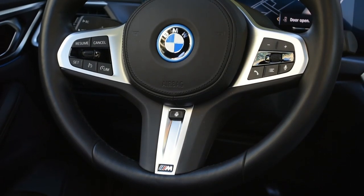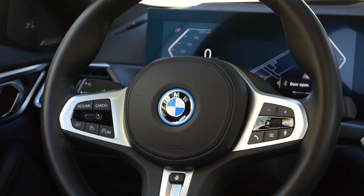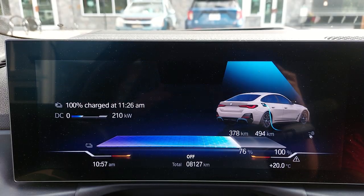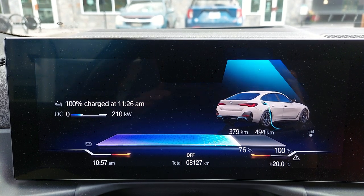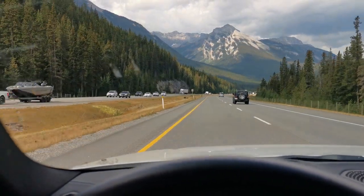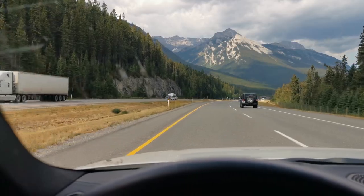The i4's 84-kilowatt-hour battery provides a real-world range of around 480 kilometers, or just under 300 miles. The i4 supports up to 205-kilowatt level 3 charging, which can take the battery from 10 to 80% in just 31 minutes. I had the pleasure of taking the i4 from Vancouver all the way to Banff National Park through the Rocky Mountains to test its performance on windy mountain roads.